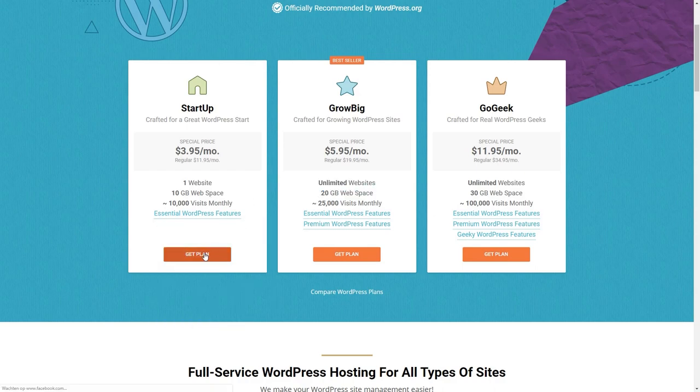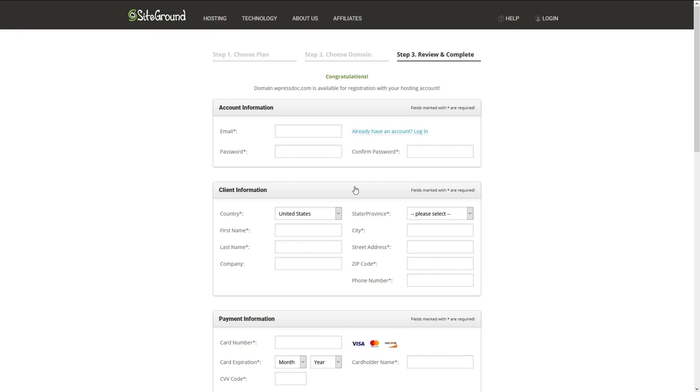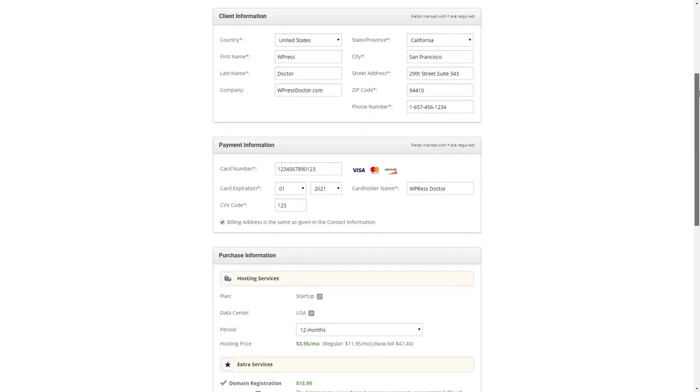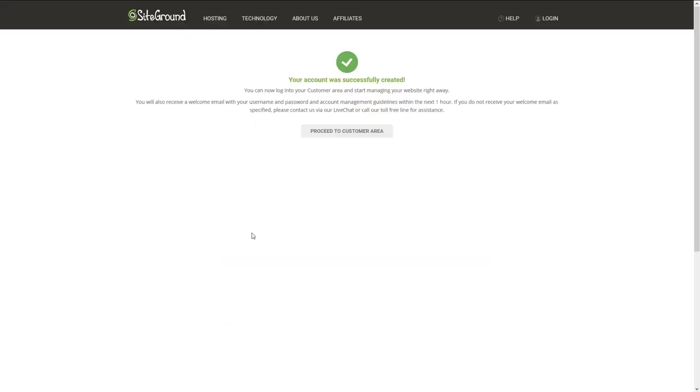This is the place where we enter our domain name. You can choose any domain name you would like, but I would suggest you follow a few simple guides. Ask yourself a couple of questions that will really help you choose the right domain name. I will go for wpressdoc.com and press the button proceed. Fill in all your information and your payment details and click on pay now.